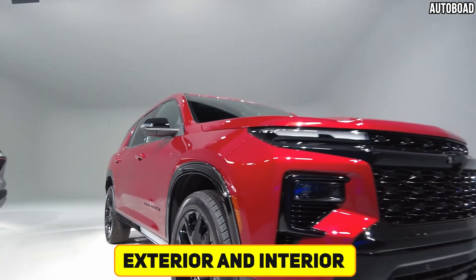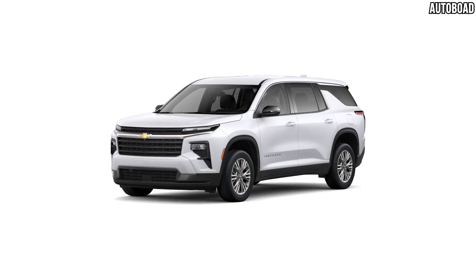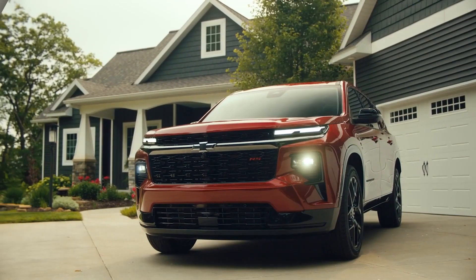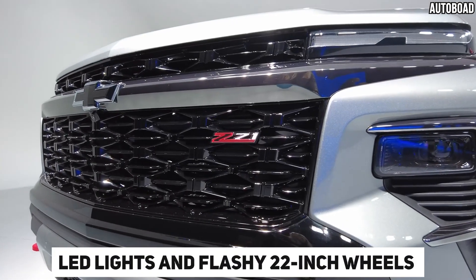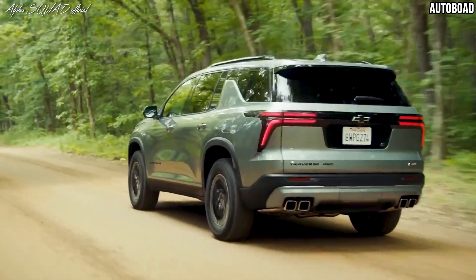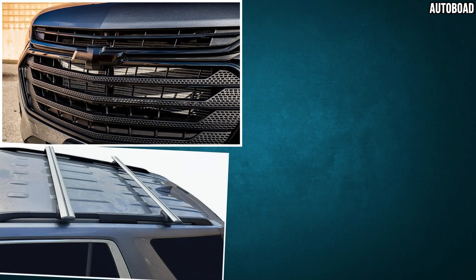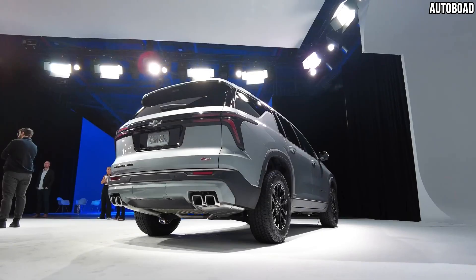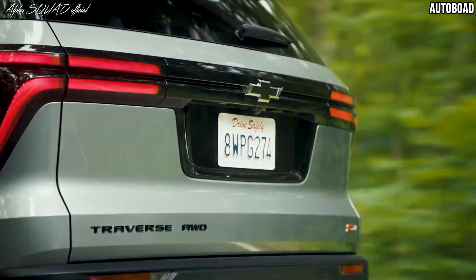The 2024 Chevy Traverse has a tough and rugged look, like a truck. It has a big, bold front end and special headlights. New features include LED lights and flashy 22-inch wheels on the top RS model. Some parts of the RS model are darker than others, like the grille, roof rails, and trims. The back of the car features shiny metal exhaust tips for the dual exhaust system.